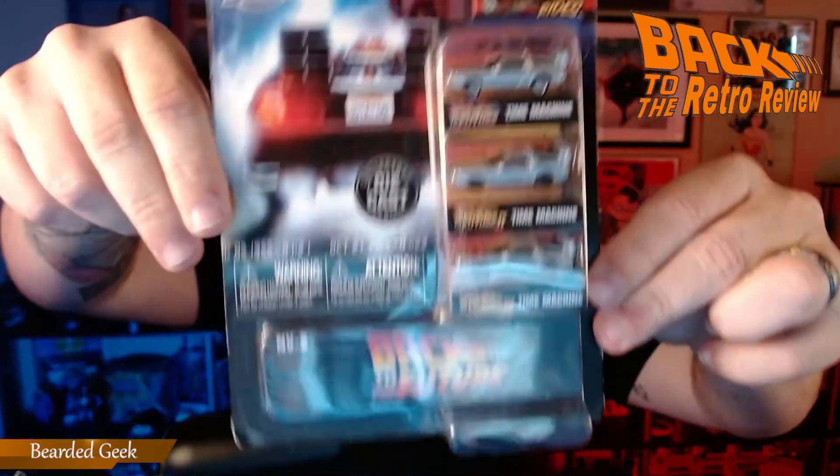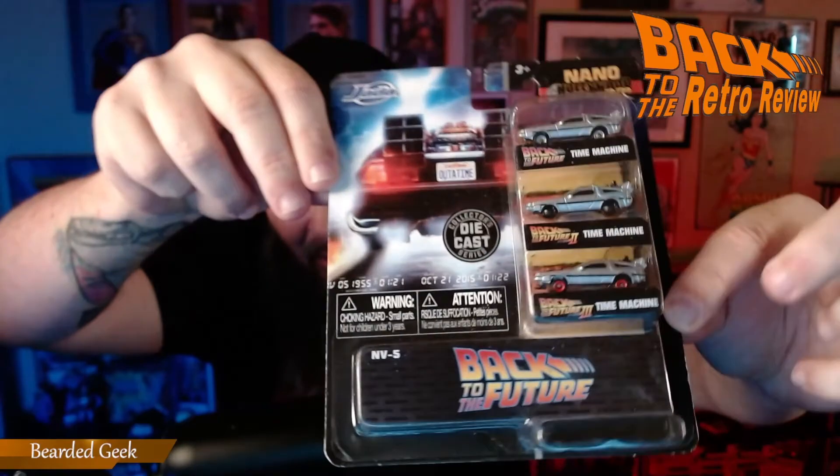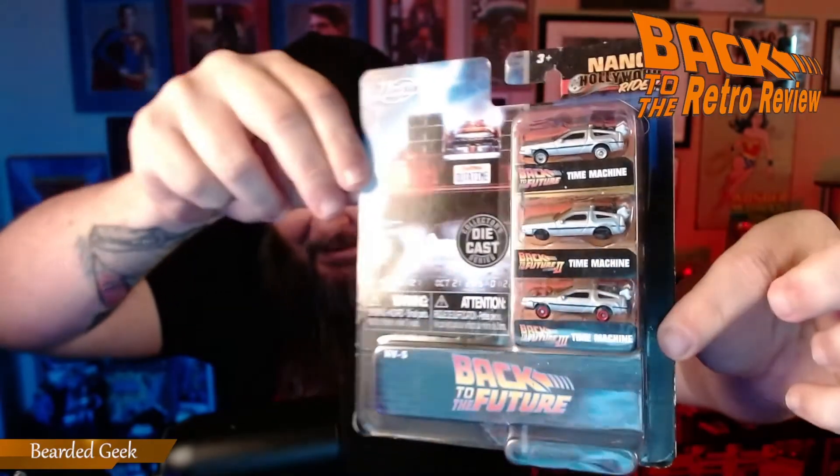Awesome, back to the Retro Review — got some Back to the Future merch! That's right, a die-cast DeLorean. Check that out, that's pretty cool, that's pretty sweet.